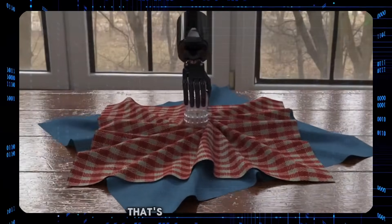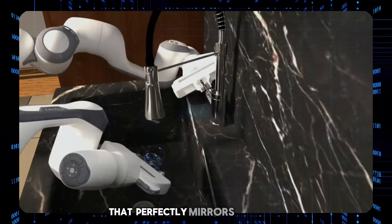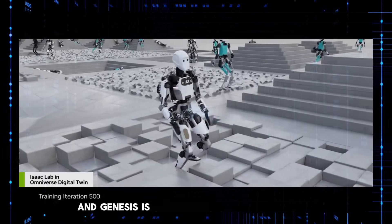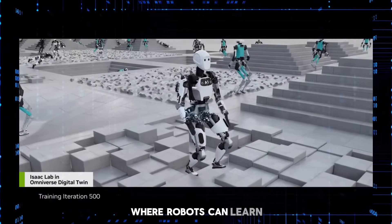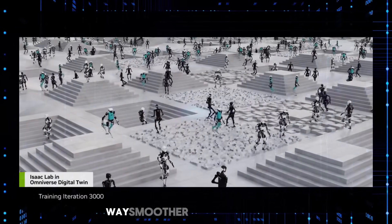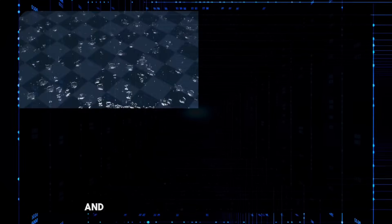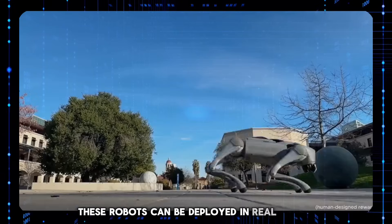So what's the point of having a simulator that's this realistic? Well, imagine being able to train robots in a virtual world that perfectly mirrors our own, right down to the physics. That's exactly what companies like NVIDIA are doing with things like Omniverse and Isaac Sim, and Genesis is definitely playing in the same league. You can basically set up these virtual gyms where robots can learn and adapt to all sorts of situations, making their deployment into the real world way smoother and more efficient. Since everything is virtual, it's a lot cheaper and quicker to train these robots compared to training them in real life, and after training, these robots can be deployed in the real world.